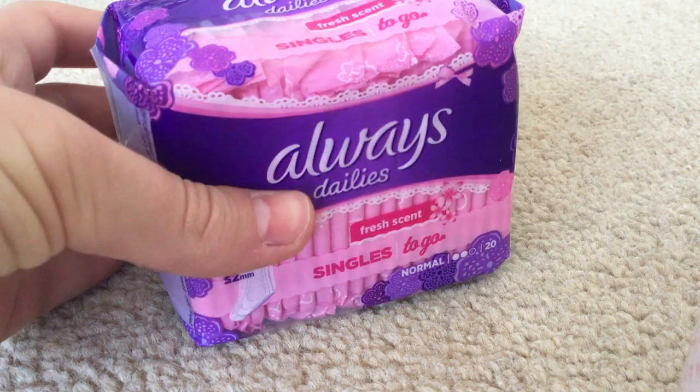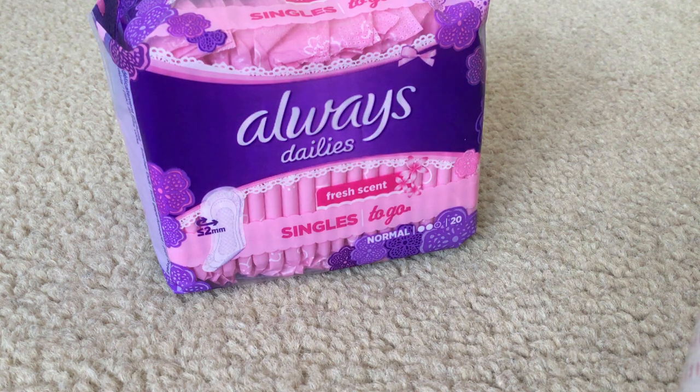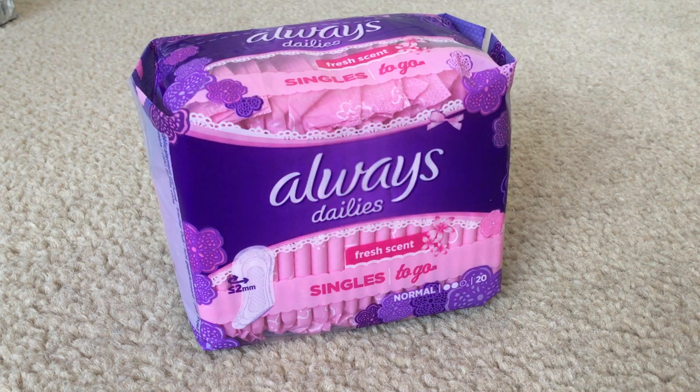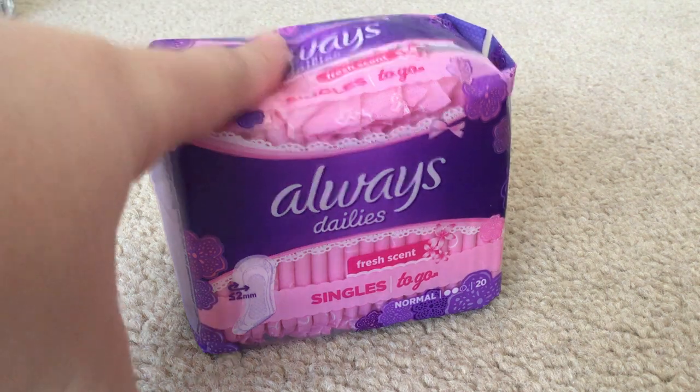One way to keep your underwear clean from having discharge all over it is using panty liners. Panty liners are the main thing during discharge. The panty liners that I love to use are the Always Dailies Singles To Go, Wrapped Normal. I love these panty liners because they really do absorb everything that comes out of your body. There's no need to use a pad or tampon — definitely don't use a tampon, because you should only be using tampons during your period. During your discharge days, you should only be using panty liners.